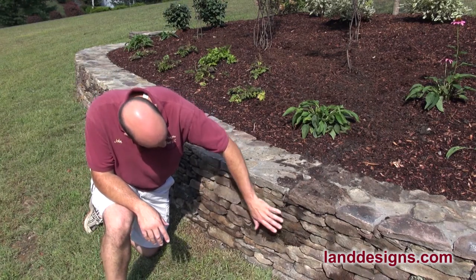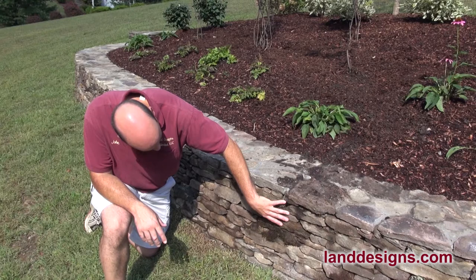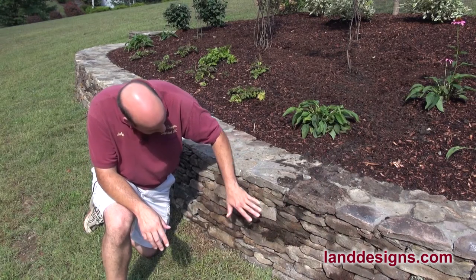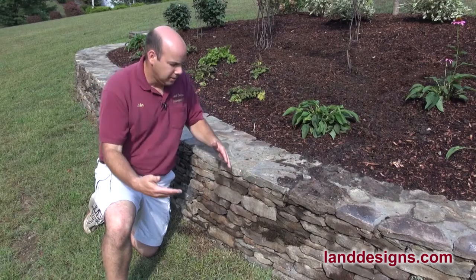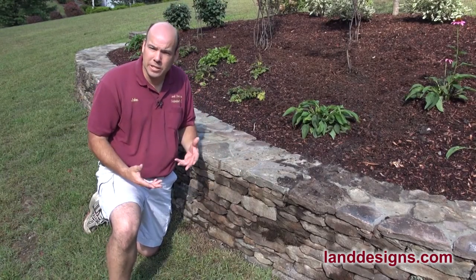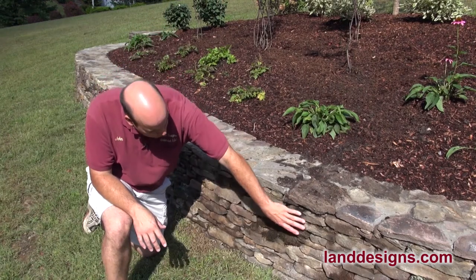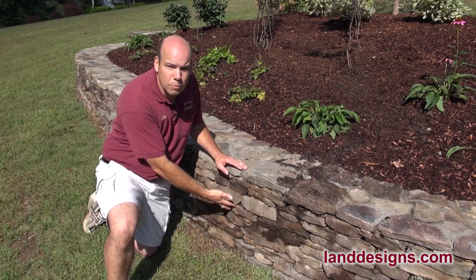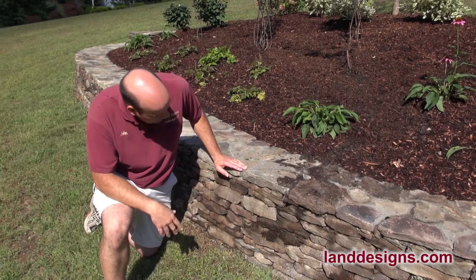The joints on this wall — if you take a look at the side — this is what is called, and I'm probably making this up, a hidden joint, hidden mortar. The mortar is actually set into the wall. That's something that's going to take a little bit more expertise, a little bit more of a knowledgeable mason. But when you look at this wall even from down by the road, you can't see the mortar, and I think that is just a really nice touch.